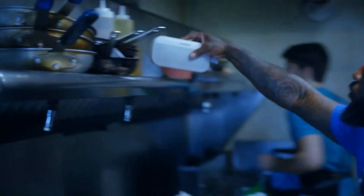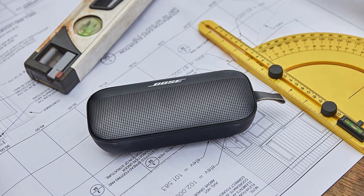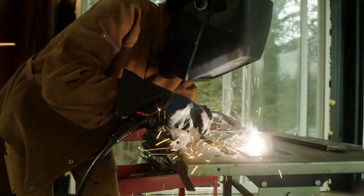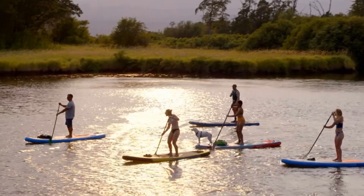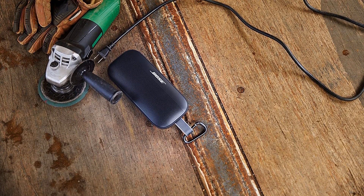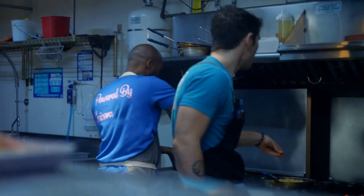Bose's SoundLink Micro also delivers impressive sound for its tiny size, but this speaker is bigger, weighing just over a pound (0.45 kilograms) and measuring 7.9 inches wide, 2.1 inches deep, and 3.6 inches high (20 by 5.3 by 9.1 centimeters), so it sounds significantly better than the Micro. For some reason, it uses the older Bluetooth 4.2 instead of 5.0, but there were no problems with connectivity.